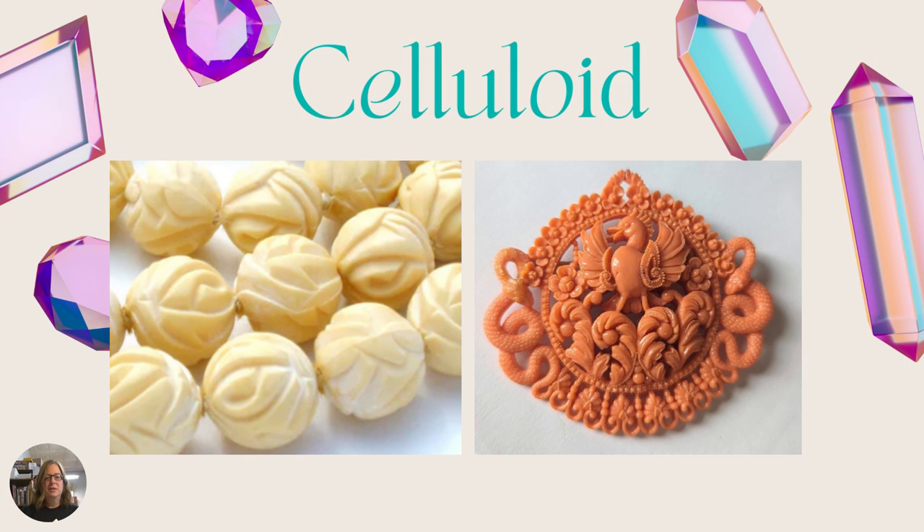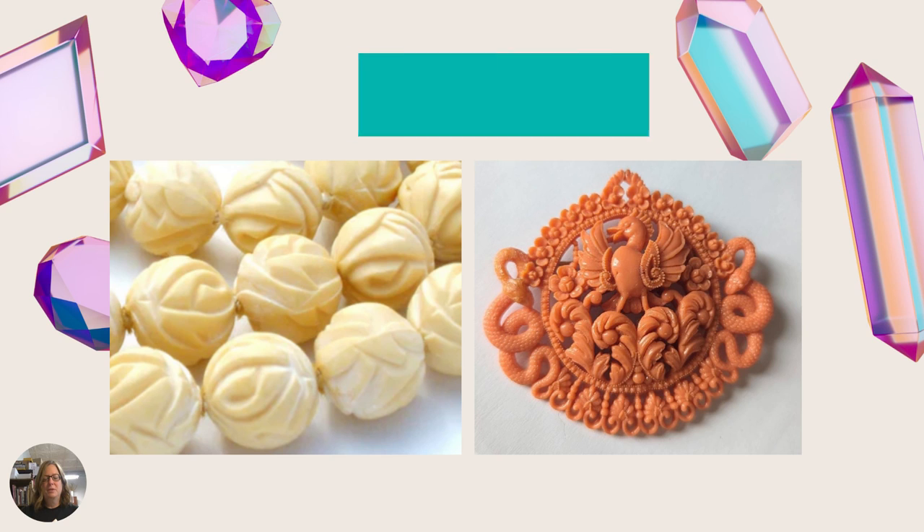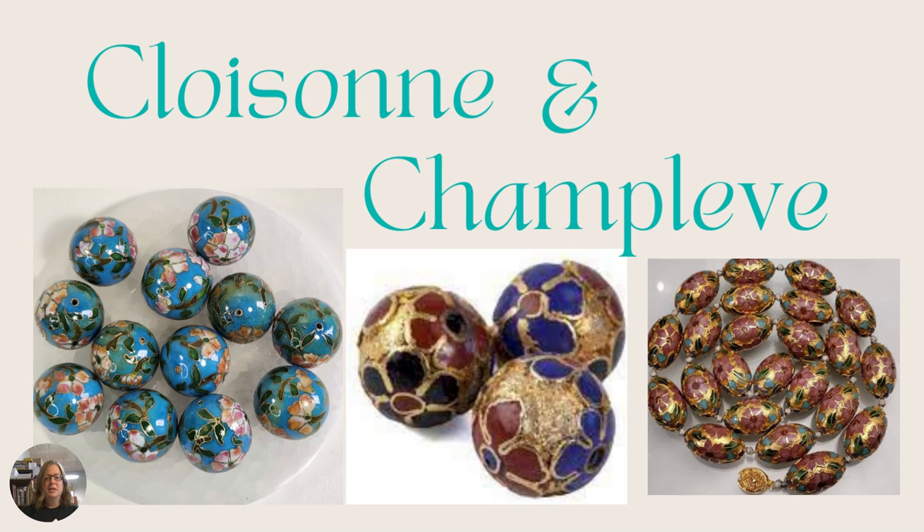We've got celluloid. The most common color for celluloid is an ivory tone, though it does come in colors like on the right side, and it can also be carved. It's very, very lightweight — it's plastic but a lot lighter than Bakelite. Again it can be colored any color, but the most common is ivory.